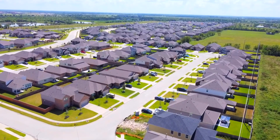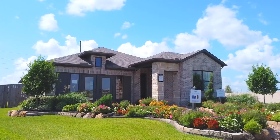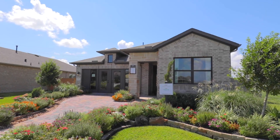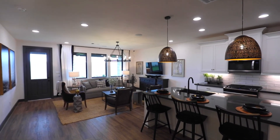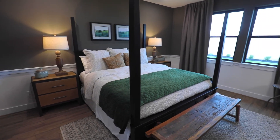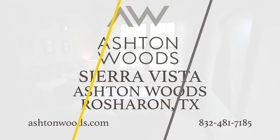Near the heart of Iowa Colony is the beautiful master-planned community of Sierra Vista. Ashton Woods Homes offers exceptionally designed single-family homes in this perfectly located community. Just 20 minutes from downtown, residents in Sierra Vista can unwind by the resort-style pool, visit Centennial Park, or enjoy Houston's newest Crystal Lagoon. If you're looking for homes that feature a perfect blend of art and function, visit Ashton Woods Homes in Sierra Vista today.